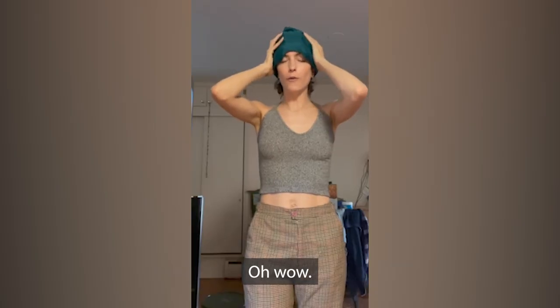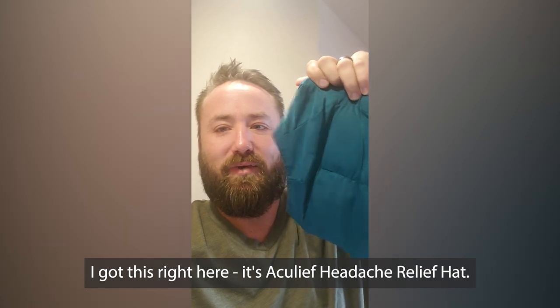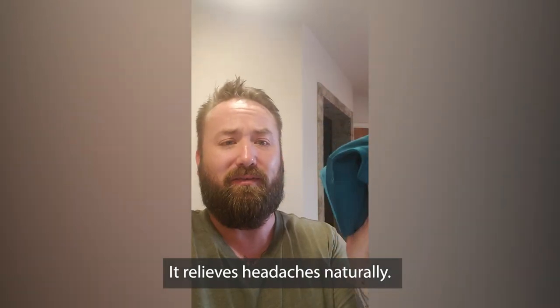Oh my goodness. Wow. This thing is awesome. I got this right here — it's the AccuLeaf Headache Relief Hat. It relieves headaches naturally.